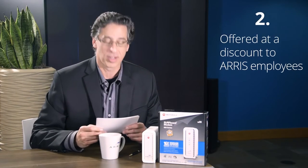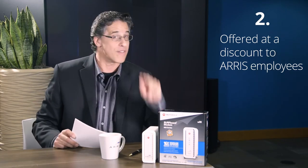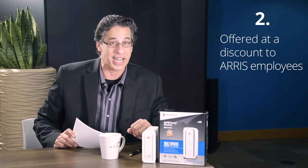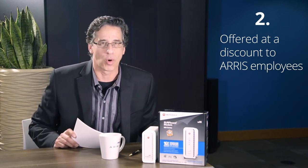Reason number two: offered at a discount with the ARIS employee discount program. This is your opportunity to save 40% off the MSRP when you purchase the SB6183 through the discount program. Visit iConnect to find out more information.